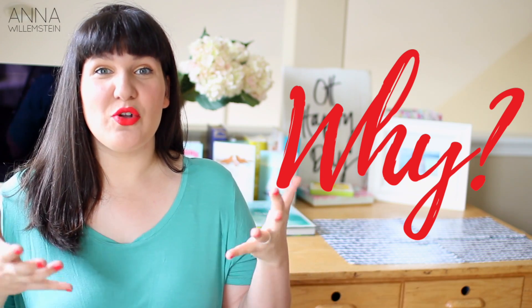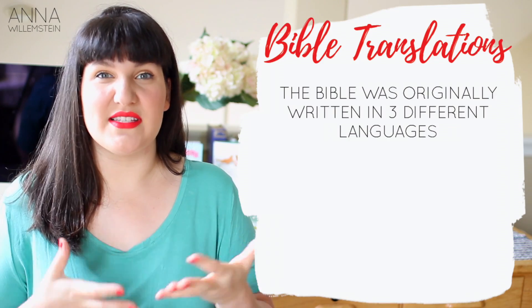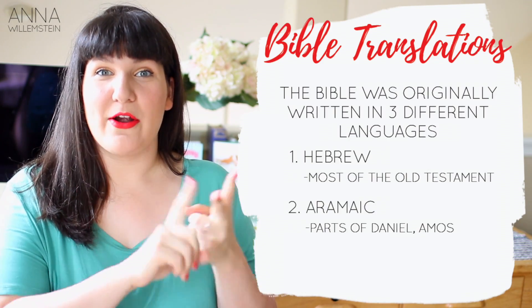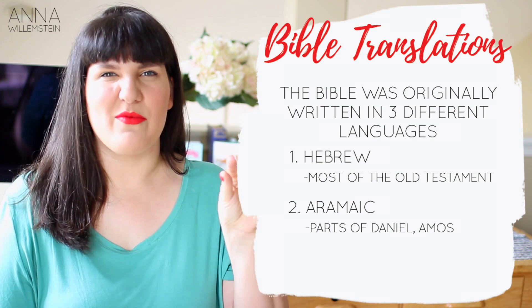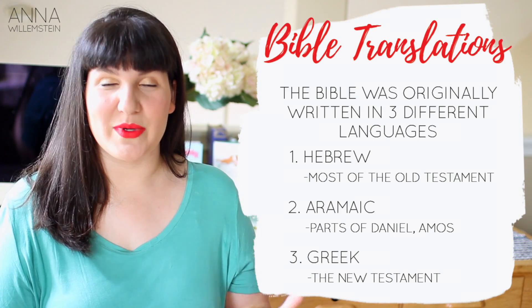So why do we even need a translation of the Bible? The basic answer is that the original Bible — the Old Testament and the New Testament — were written in three languages that are not English. It was written in Hebrew, Aramaic (just a tiny amount of the Bible was written in Aramaic, some parts of Daniel), and then Greek. The New Testament is in Greek.